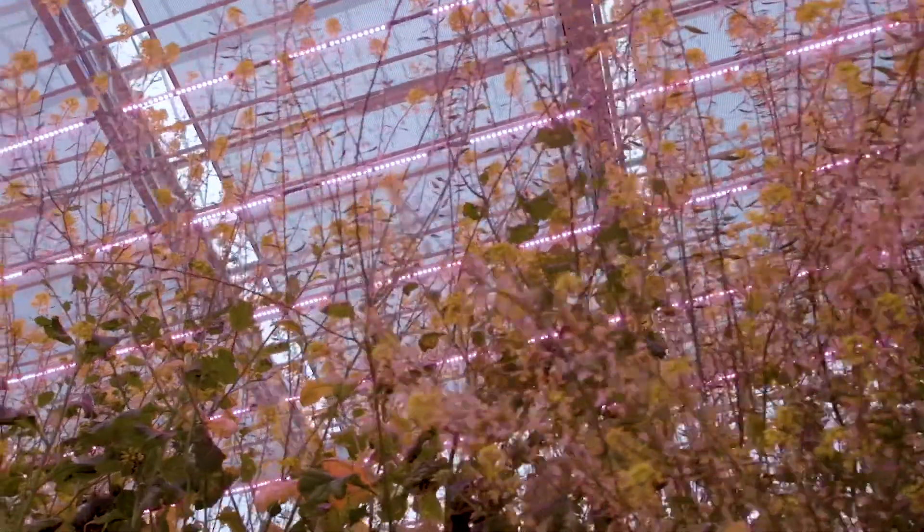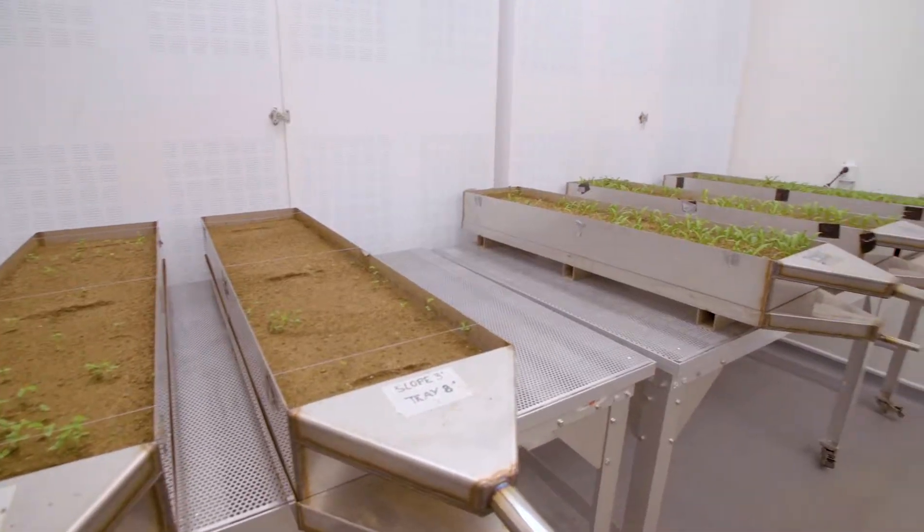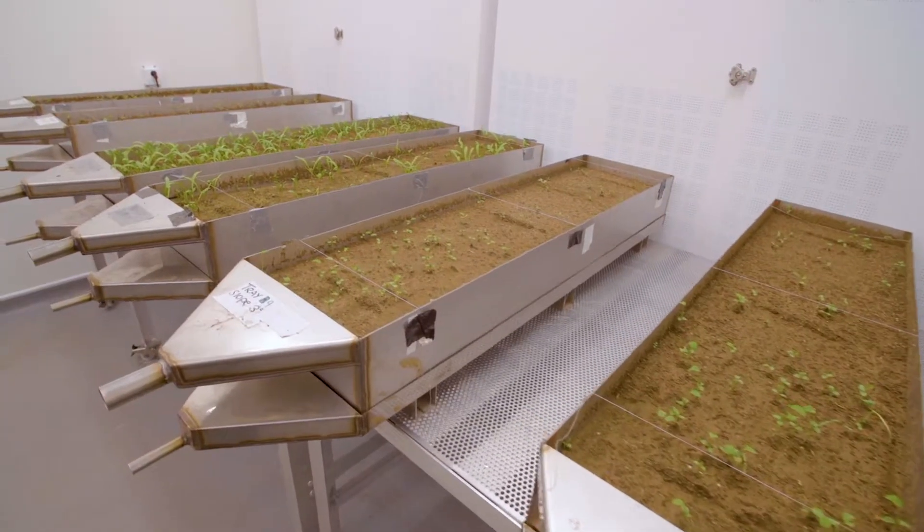We then sow the crops and observe the establishment and growth of the crops within the glass house that we're standing in now. This is one of the CHAP growth rooms where we can set the temperature, humidity, and light to represent any season throughout the year.